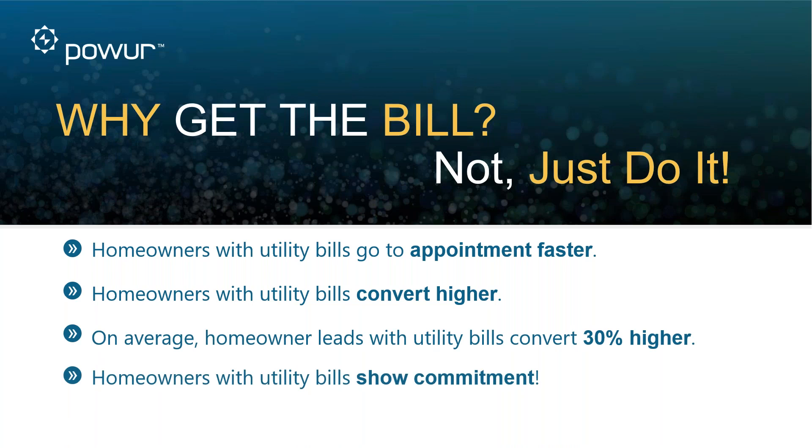Homeowners with utility bills show a level of commitment that's really important to our process. When a homeowner makes that commitment, the provider feels more comfortable that this isn't just somebody trying to do a favor for a friend or family member — and that's something we all want to avoid because of the relationships and the value of those relationships with the providers. It's simple to get the utility bill — just ask.